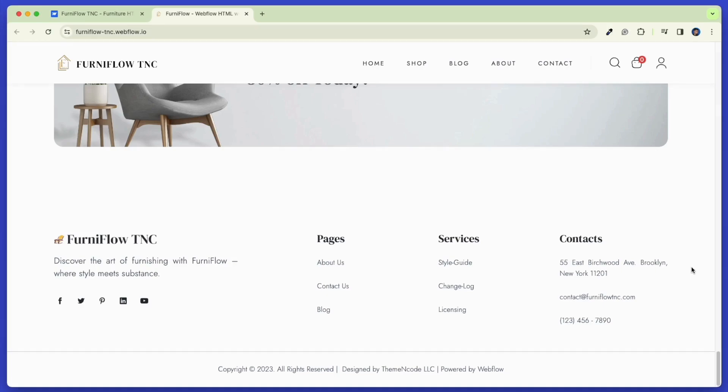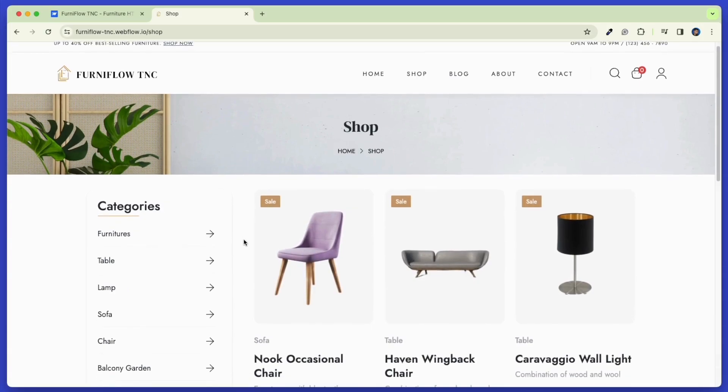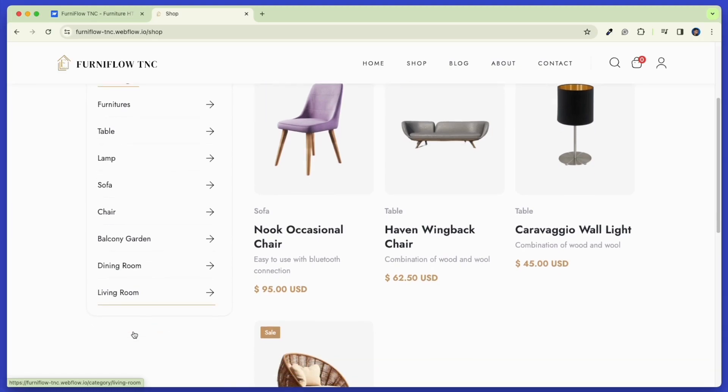Now let's check some useful pages included in this template. This is our shop page. Explore categories like sofas, chairs, tables, and more. Each product has detailed descriptions and images. Easily find your perfect piece with customizable images and designs. Built on Webflow, our templates offer seamless e-commerce integration.